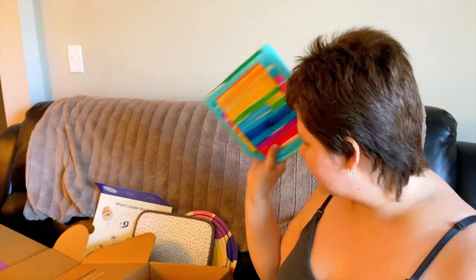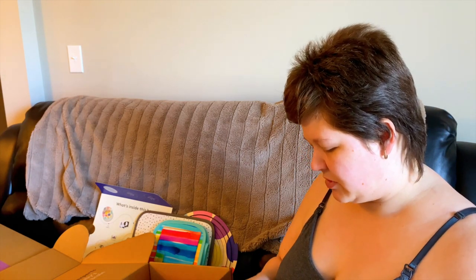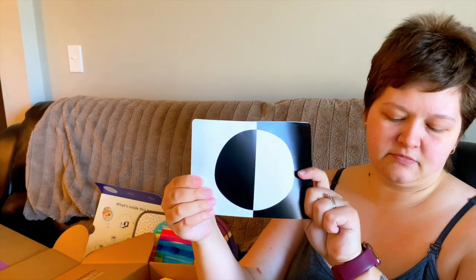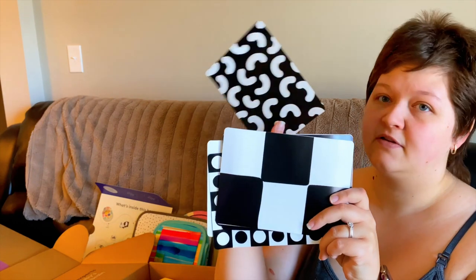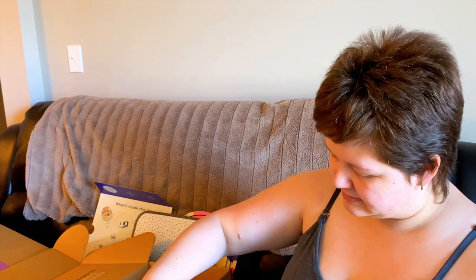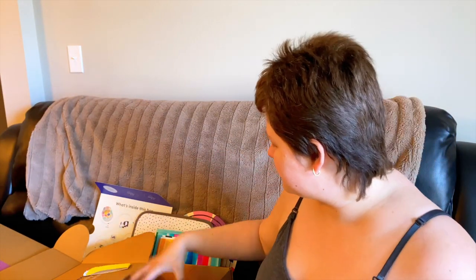These are one set of black and white cards. Pretty simple designs and they're double-sided, so you have a few different cards. Black and white is great for young babies because it's high contrast and easier for them to see. I'll just tuck them into the standing card holder for now — they fit right on the inside.